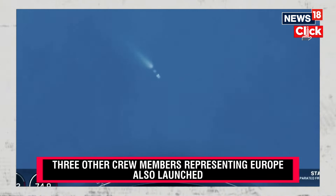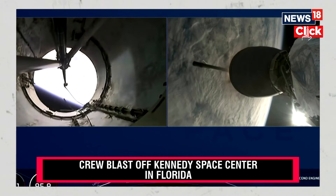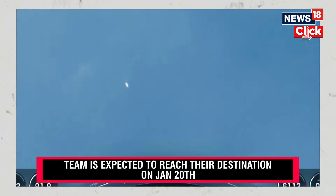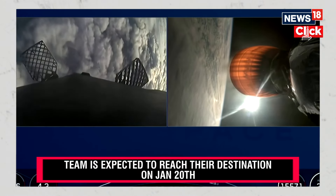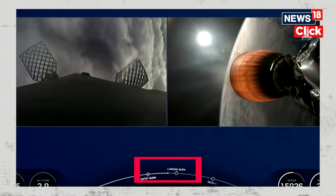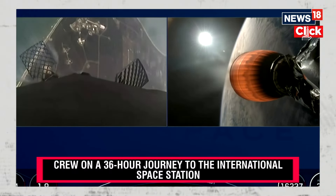Stage separation confirmed. SpaceX Dragon, cheer up. Some loud cheers here as we can see that the first and second stages have separated. A beautiful view — such clear, crisp views of both the first stage on the left and the second stage on the right, right through these clouds.